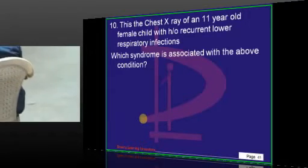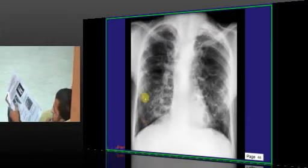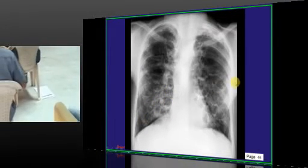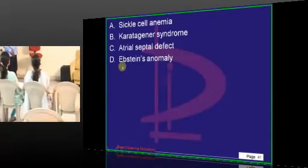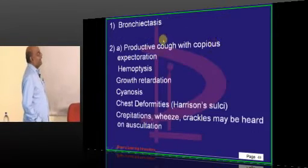You have seen a chest X-ray of an 11-year-old female. What you find are ring shadows, which are suggestive of bronchiectasis. Bronchiectasis is the part of which syndrome? Typically it is part of Kartagener syndrome — that is what you need to basically understand.